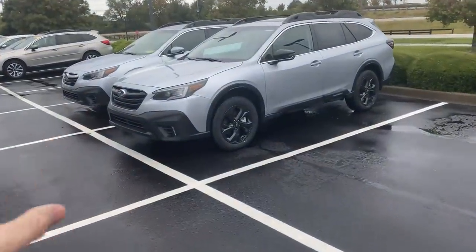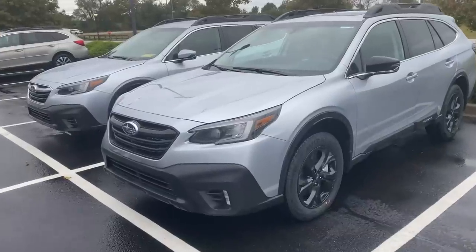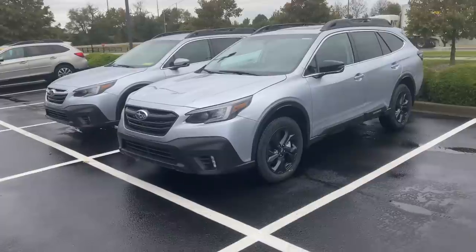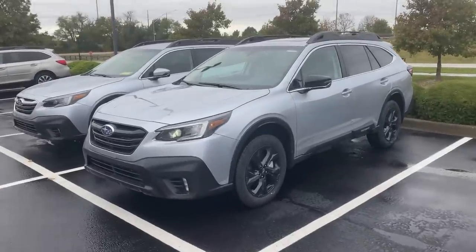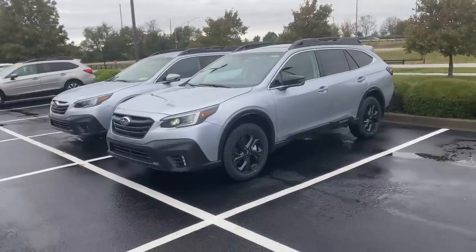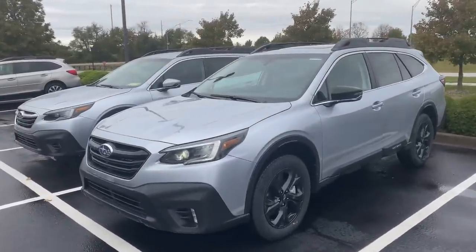These two Outbacks right here are 2022 models. A lot of what I'm going to be talking about today is relevant for the 2020 and 2021 as well, but I did want to specify these are 2022 Outbacks. Starting out I'll tell you about all the standard features that come on the Subaru Outback, then we'll move up in trim levels and cover the add-ons and options.